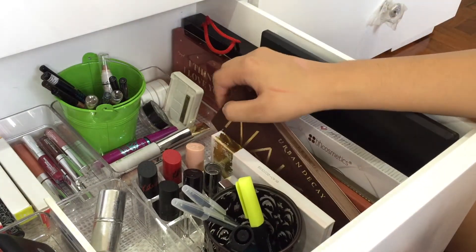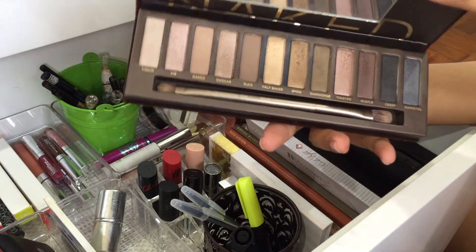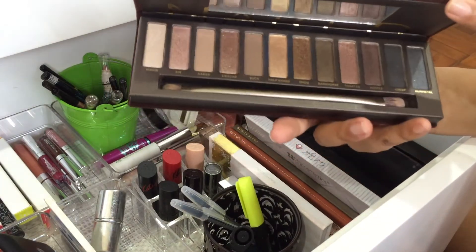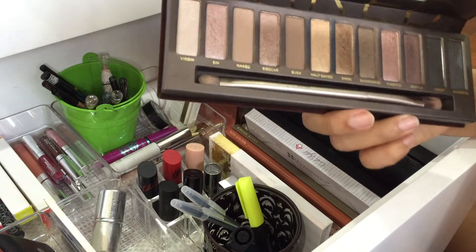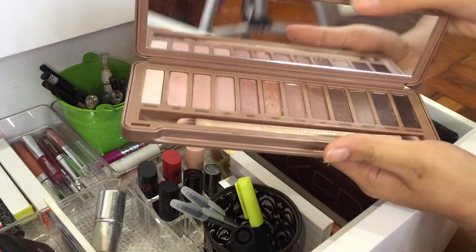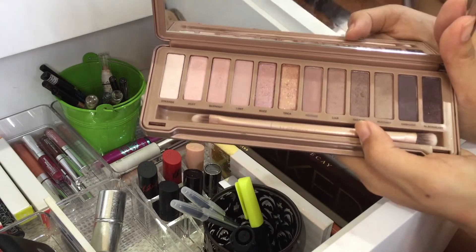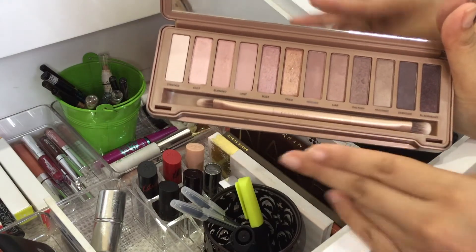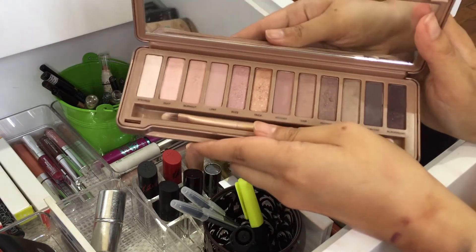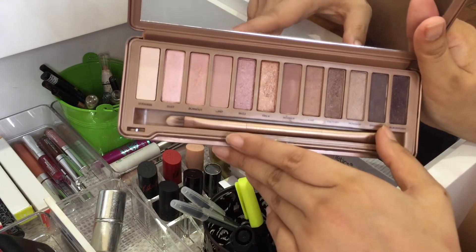Then I have my two Urban Decay Naked palettes. The first Naked is my favorite — it's full of neutral and brown shades with some darker shades for a smoky look, and it's special to me because I used it for my graduation. My Naked 3 was a gift from my sister who didn't like it, and honestly I'm not crazy about it either because it's too light and tends to wash me out. But I keep it because I do love some shades like Cheek and Black Heart.